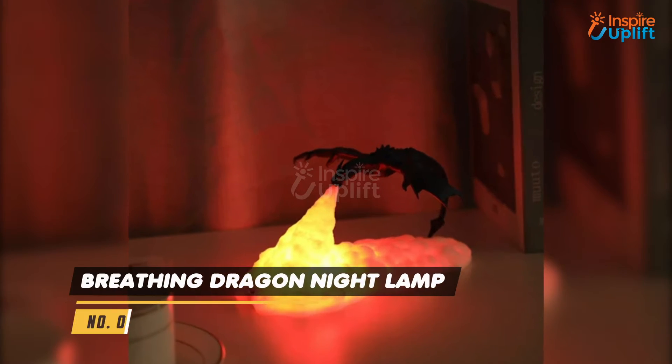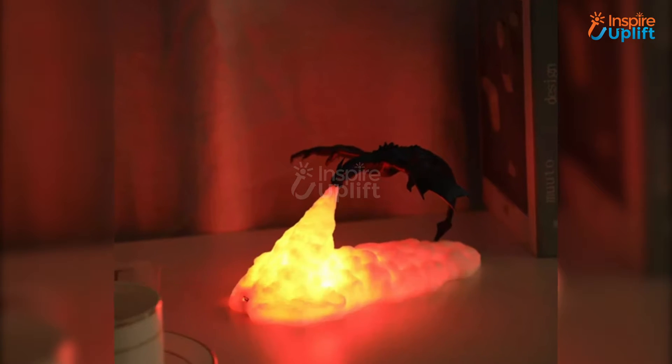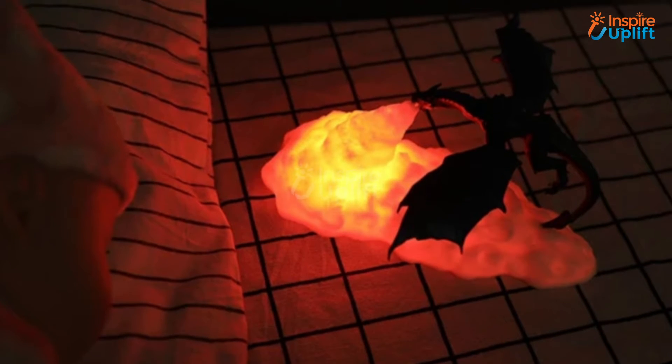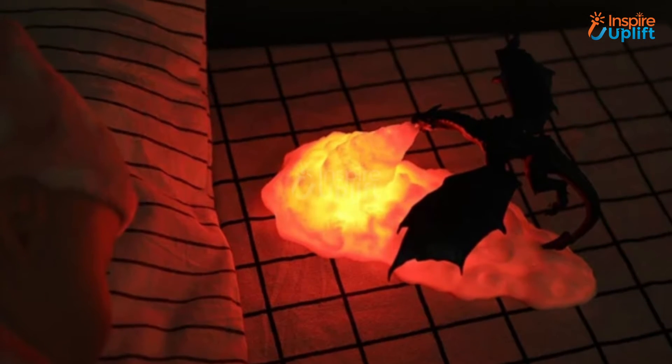At number 8 we have the Breathing Dragon Night Lamp. The 3D design of this toy dragon lamp is extremely innovative and realistic. Its soft red-orange light is gentle on the eyes and aids in getting a good night's sleep.